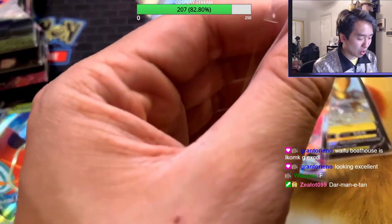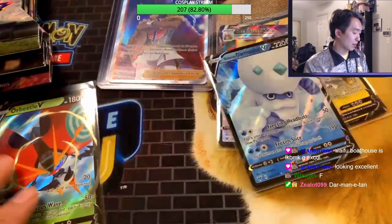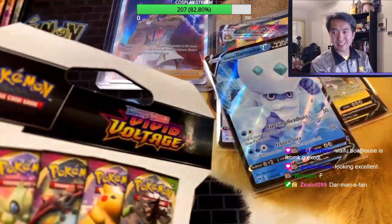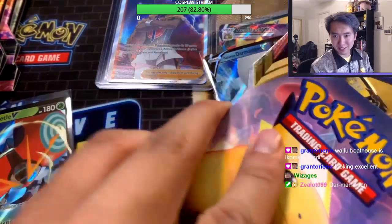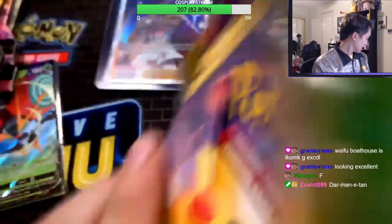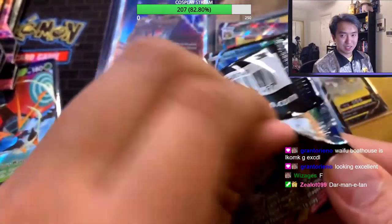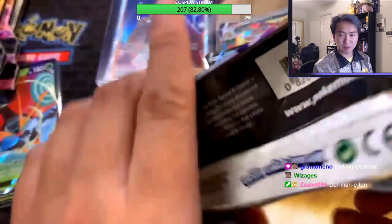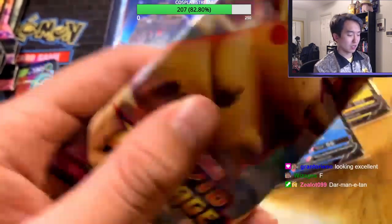Alright next pack, let's go — we still got five packs left! Still a chance to get those ten subs from Panda J. Chungus Pikachu, please give us something good! I beg of you, Chungus Pikachu!